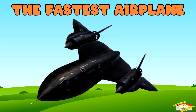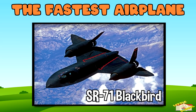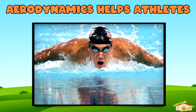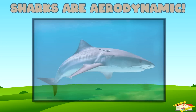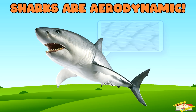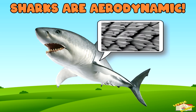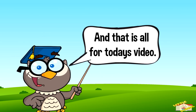The fastest airplane is the SR-71 Blackbird, which can fly at over 2,000 miles per hour. Aerodynamics helps athletes too — swimmers wear tight suits and bikers crouch low to reduce air resistance. Sharks are also aerodynamic: a shark's skin reduces drag, helping them swim faster. And that is all for today's video!